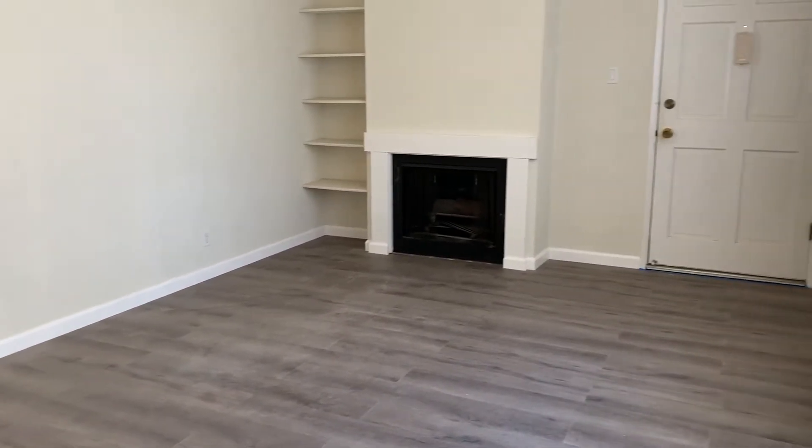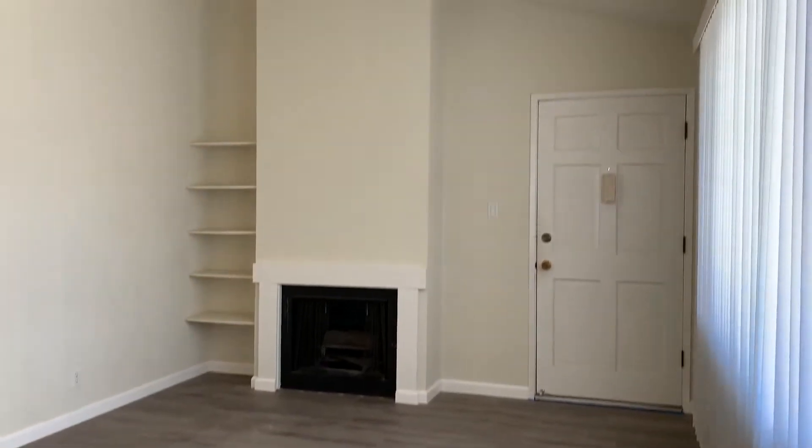Right when you walk in, the first thing you'll notice is very high vaulted ceilings. This would be a coat closet. Fireplace — as I mentioned, very high ceilings — and storage right next to the fireplace.